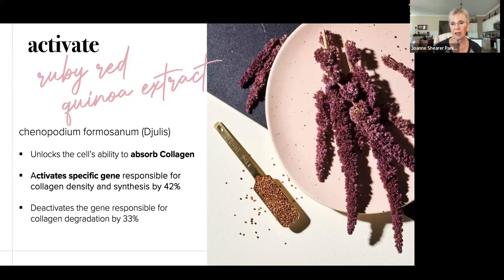How does that work? Our collagen has an activator — we call it an Nrf2 activator — called Ruby Red Quinoa extract. This is an extract from a plant from Taiwan, Chenopodium Formosanus, called Dejulis in the research. What this extract does is it unlocks your cells' ability to absorb the collagen. It activates a specific gene responsible for collagen density, and that gene is activated by 42%. It also deactivates and turns off the gene responsible for collagen degradation.